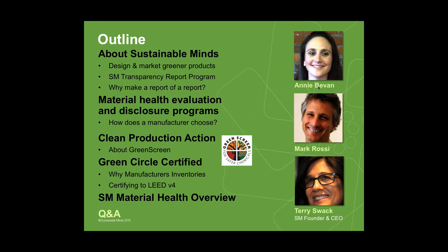Then we'll have Annie and Mark talk about GreenScreen. Mark will go first and talk about GreenScreen — the science behind it, how it's used — and then Annie will talk about creating manufacturers' inventories and the value of certification. Then we'll bring it all back and talk about the key elements of the material health overview and how the content of the disclosure is leveraged in this new kind of reporting and marketing tool to help regular non-technical folks understand what manufacturers are doing to make safer and healthier products.